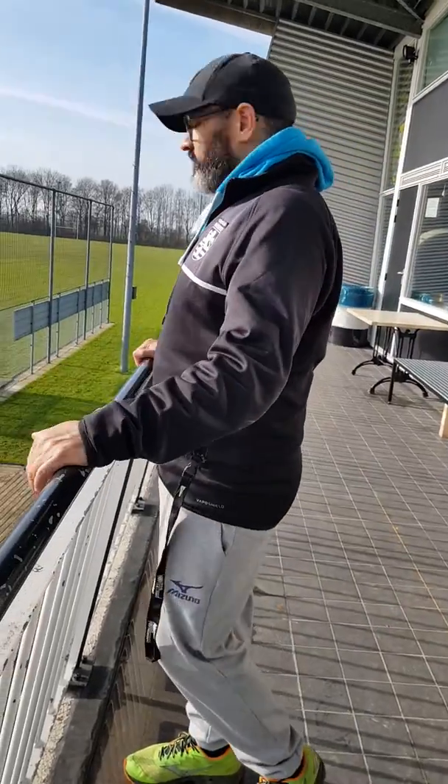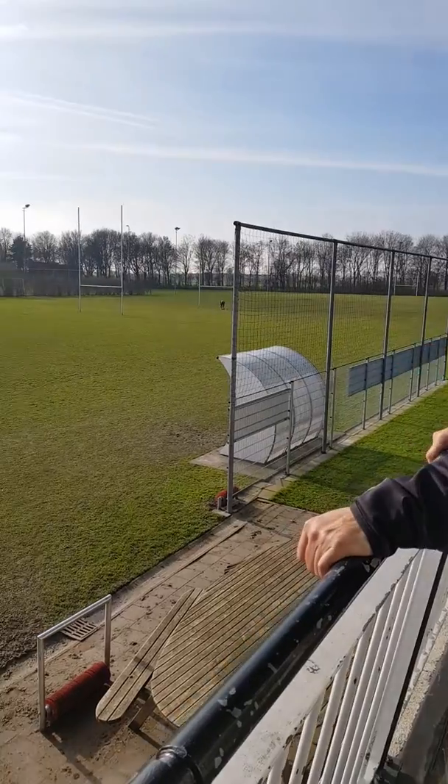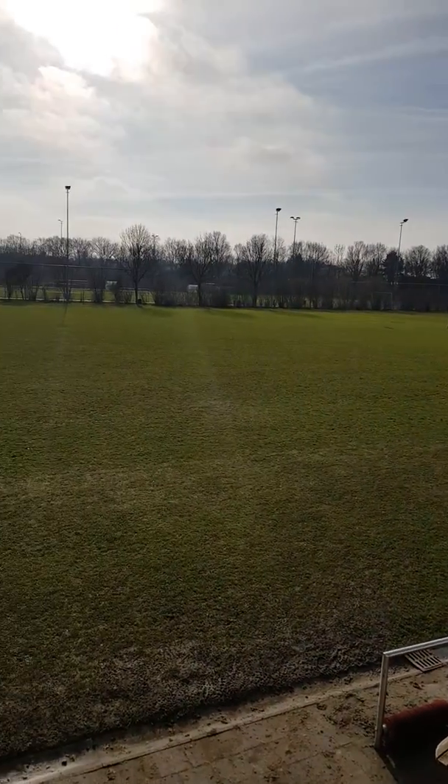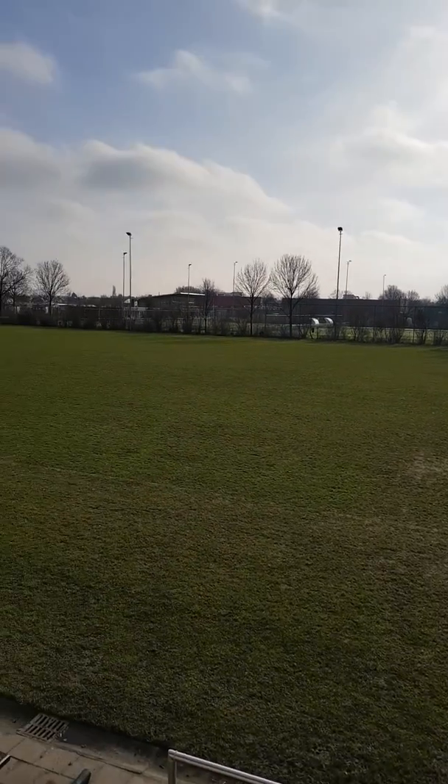So right now this is the spectator stand connected to our clubhouse and this is what they get to see. Beautiful view.